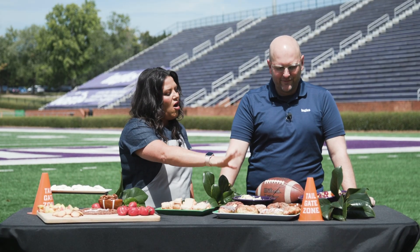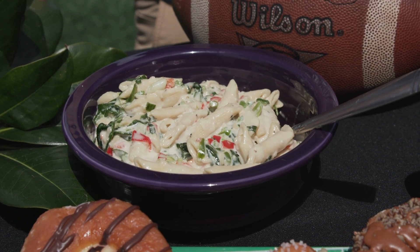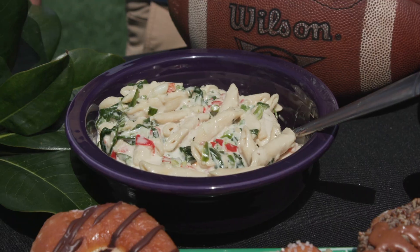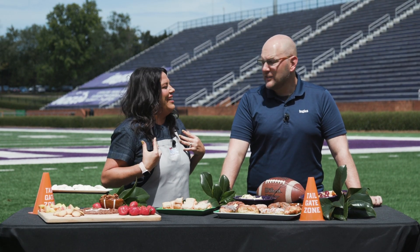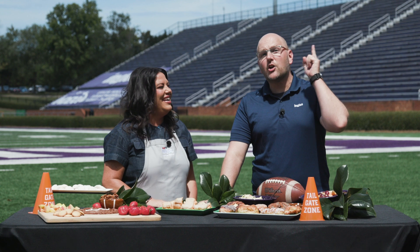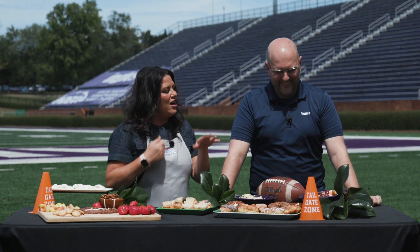And then we have some of the pre-made spinach pasta salad, just made ready for you in the deli. There are a lot of different options to choose from, but I went with spinach because it made me feel a little healthy. Healthy is what tailgating is all about, folks — don't forget that.